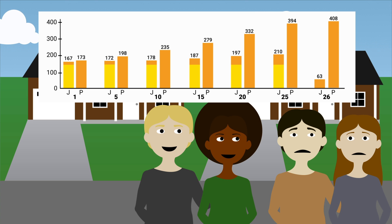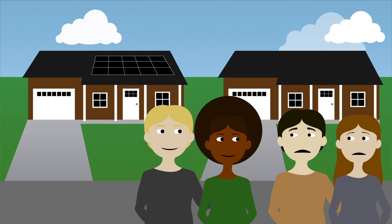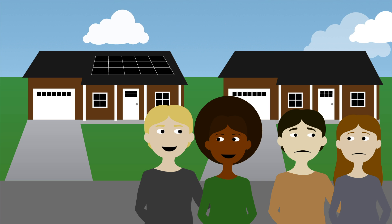Both homes' utility bills will continue to increase, but the Joneses will always be paying only a fraction of the Petersons' utility bill from now on. Had the Petersons had solar installed like the Joneses, they would have saved over $25,000. The Petersons are reconsidering their stance on installing solar now.